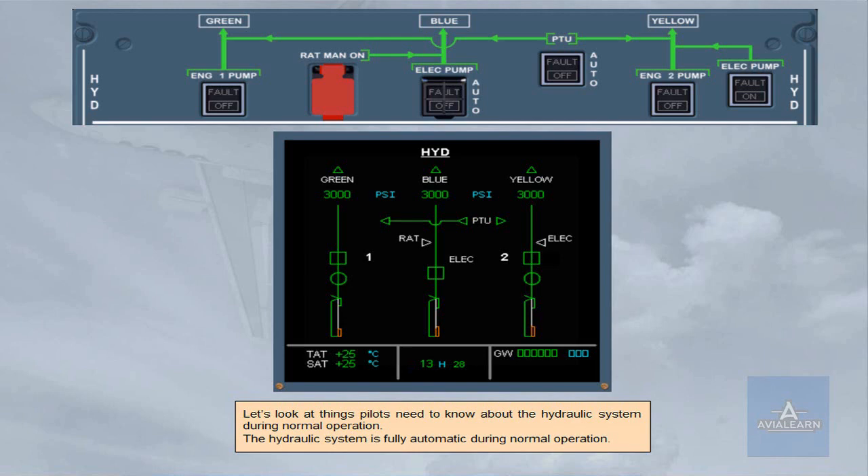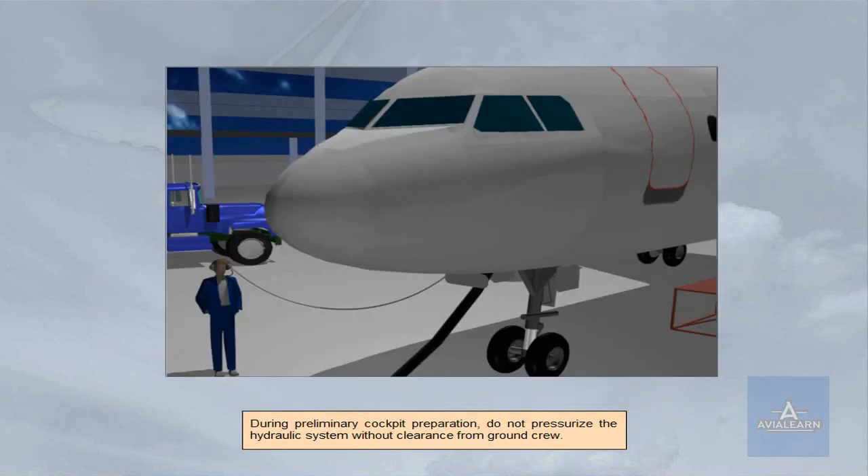Let's look at things pilots need to know about the hydraulic system during normal operation. The hydraulic system is fully automatic during normal operation. During preliminary cockpit preparation, do not pressurize the hydraulic system without clearance from ground crew.